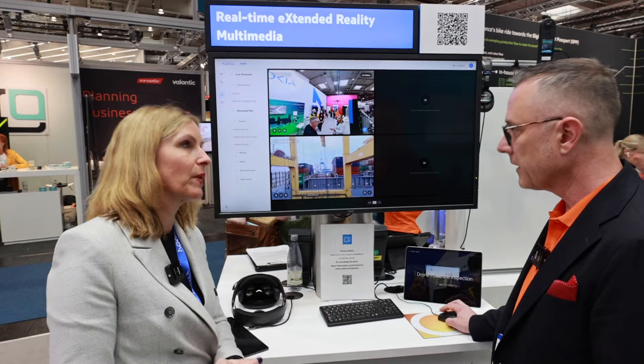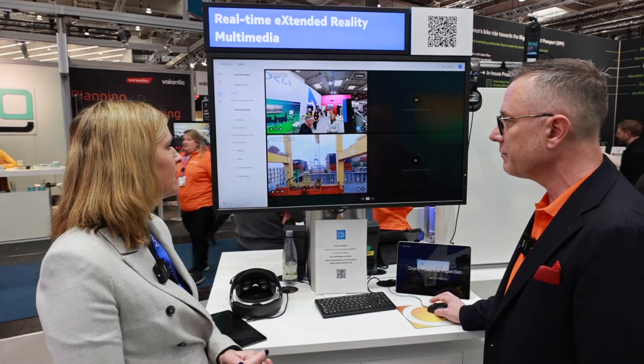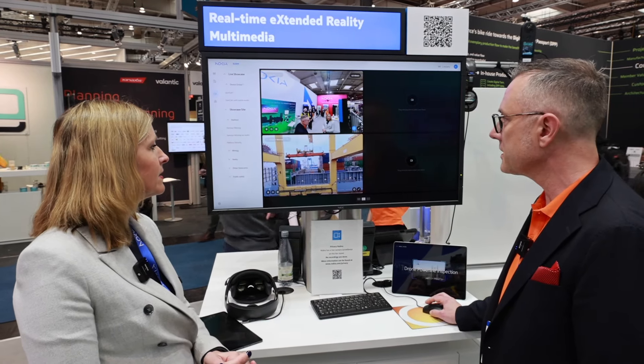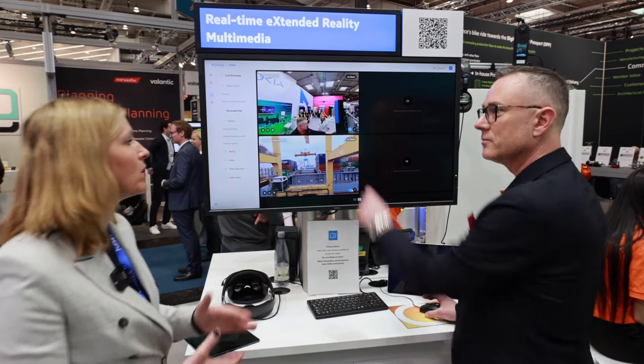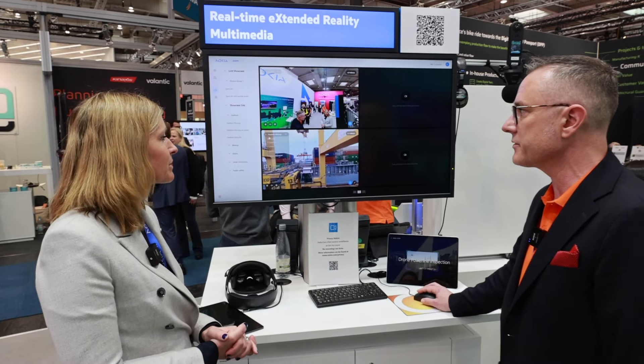So you won an award as well? Yes, that's correct. We can have a local setup, but we can also connect to, for example, a harbor using this connectivity. They can do remote control for cranes, teleoperations — you can teleoperate even from a different country.